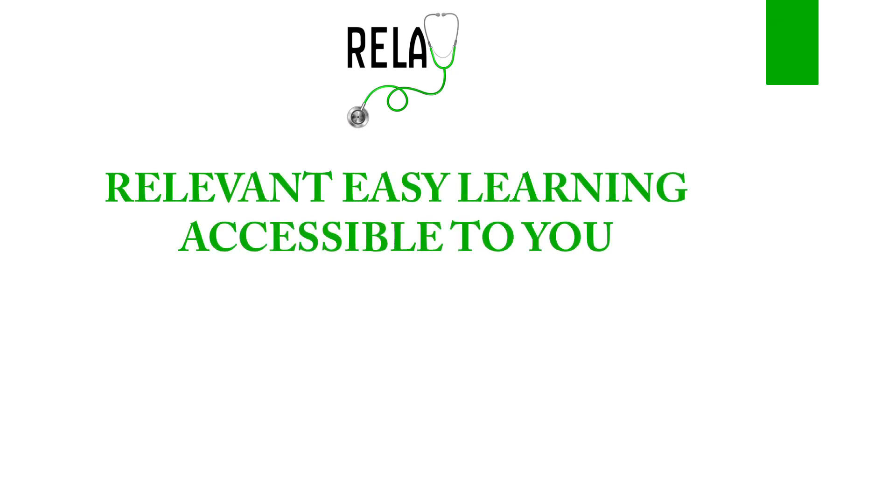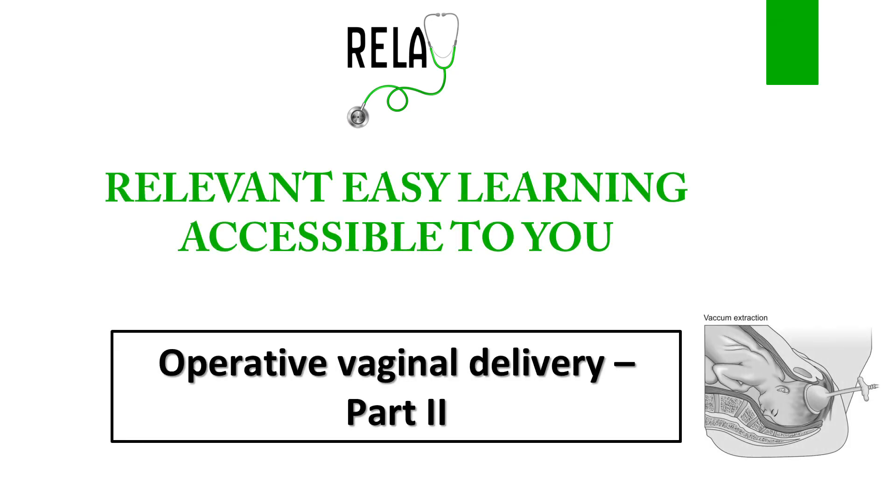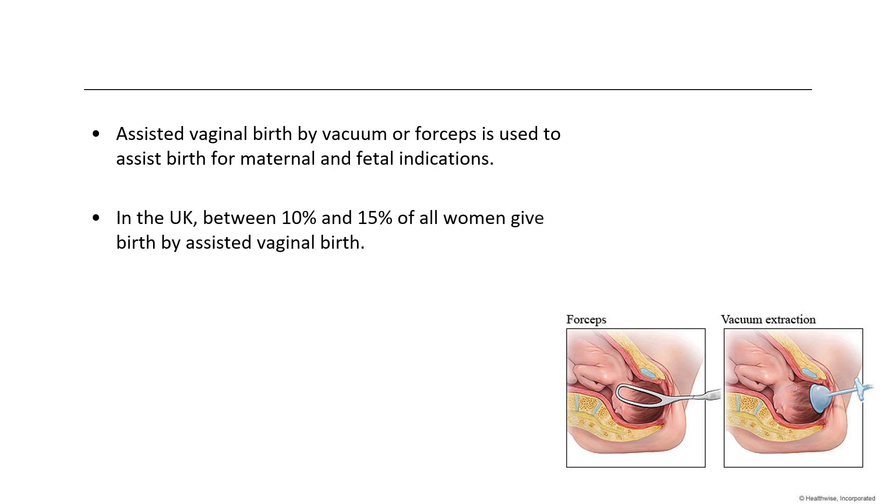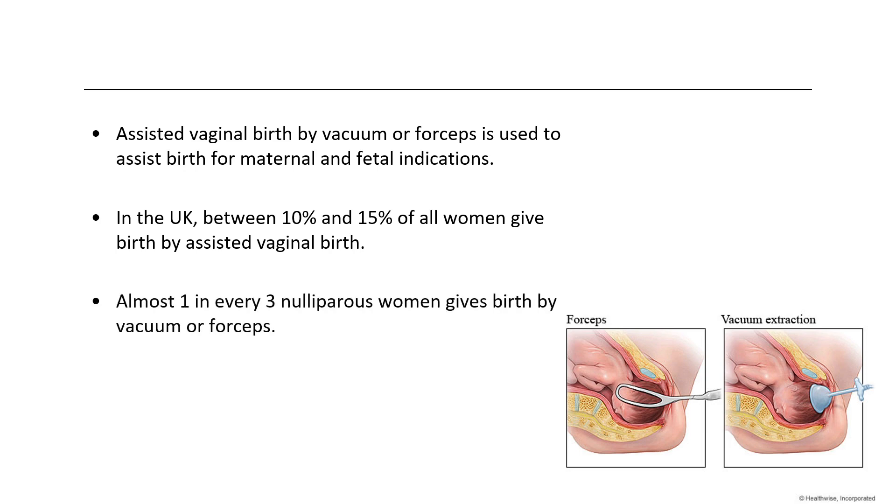Welcome to RELAY Tutorials — Relevant, Easy Learning Accessible to You. Today we will discuss the remaining part of operative vaginal delivery, that is ventouse or vacuum-assisted vaginal birth. Vacuum or forceps is used to assist birth for maternal as well as fetal indications. In the UK, between 10 and 15 percent of all women give birth by assisted vaginal birth, and almost one in every three nulliparous women gives birth by vacuum or forceps.